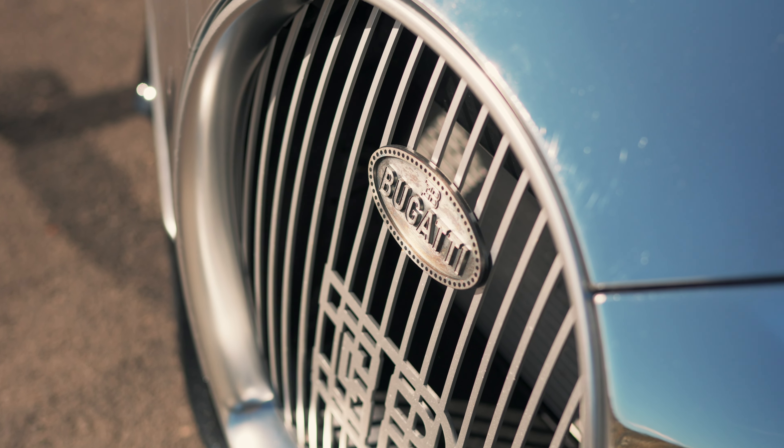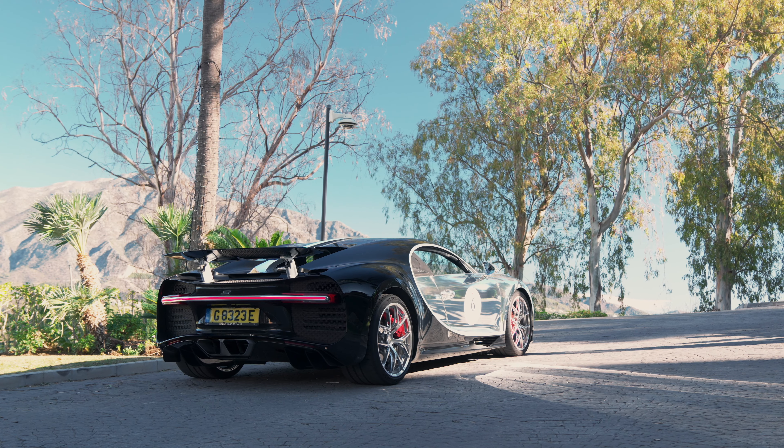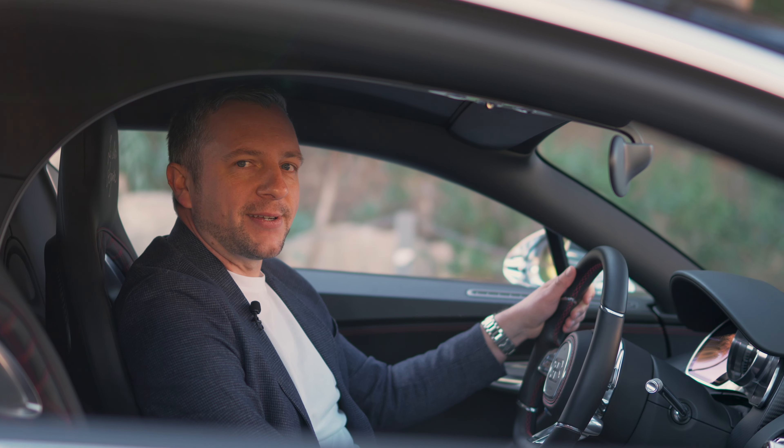So far, the only people to have driven this car are the owner, a lovely chap called Enrique who stores and looks after the car, and now me. Time, I think, to press this button that simply says: engine.